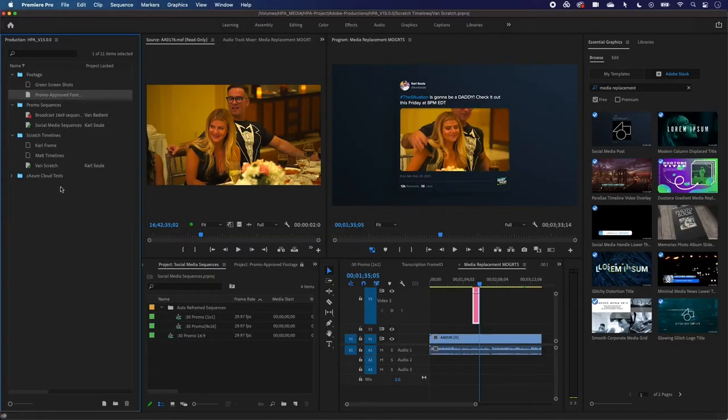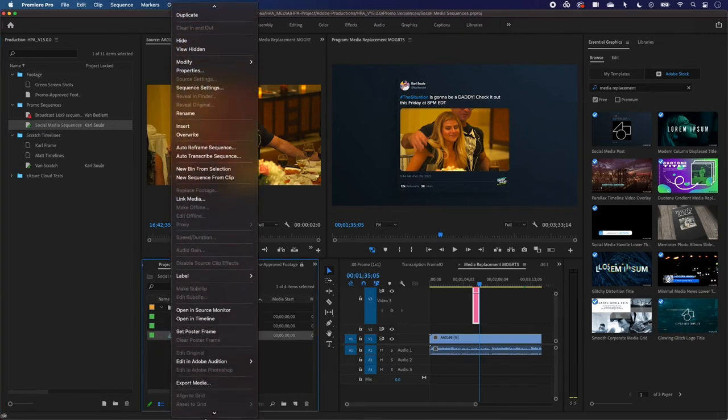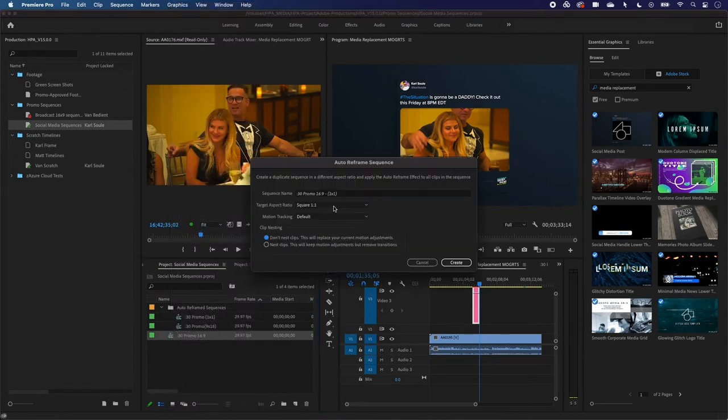Productions are new — definitely check that out if you're not familiar. Van Bedien is actually editing away on some broadcast 16x9 sequences in his own project within the production. It's locked to me so I can't modify anything, but we're both referencing the same approved promo footage. We can both be in the production at the same time, editing simultaneously in different projects. Rather than a single Premiere project only one person can access at a time, the production allows multiple grouped projects referencing material in one location. I'm going to focus on the social media aspect of promo delivery — delivering clips in different aspect ratios. One easy trick is the auto reframe functionality, where I can take a 16x9 sequence, right-click, choose auto reframe sequence, and pick a different aspect ratio such as 9x16, 4x5, or 1:1.